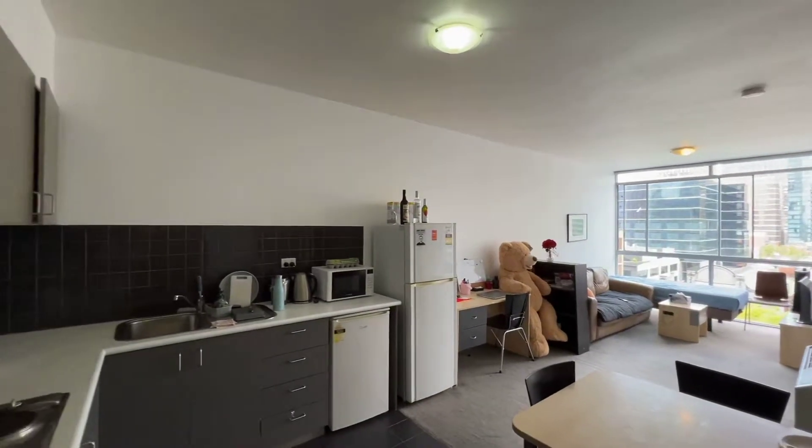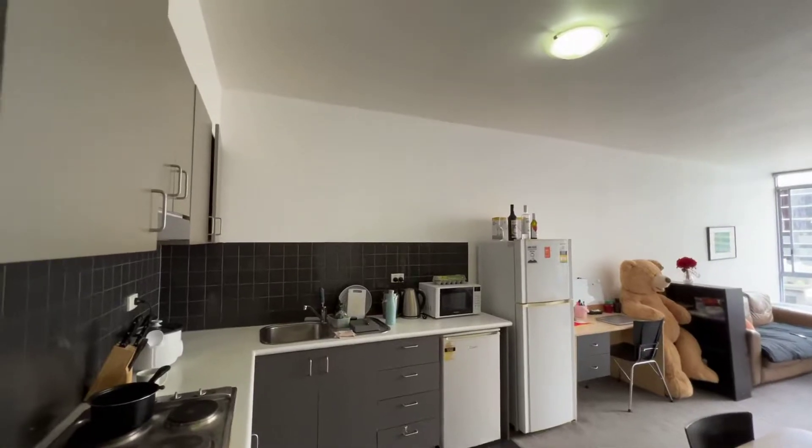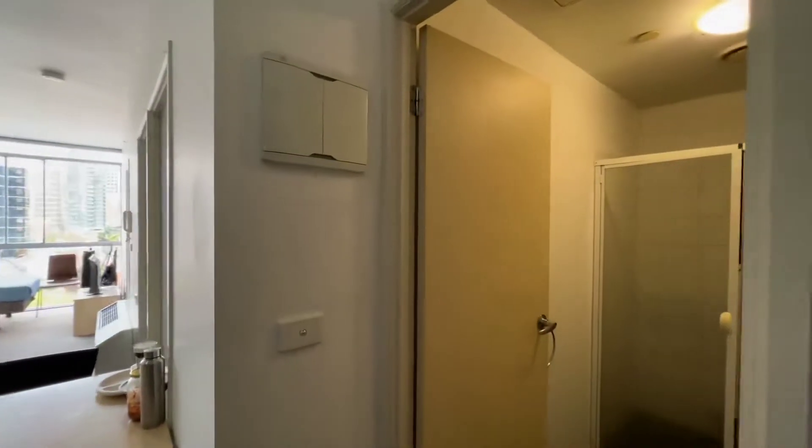This is 1012 at 39 Lonsdale Street in Melbourne. So we walk in here — the right side will be the bathroom.